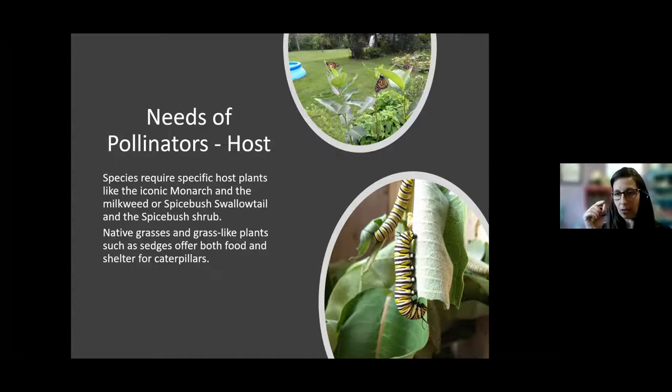Monarch caterpillars start off as tiny little creatures you would probably not even notice on your plants. They lay their eggs singly on various leaves, then hatch, and two weeks later they turn into these pretty big caterpillars. They then form what's called a chrysalis — a chrysalis is formed by a butterfly, while a cocoon is formed by a moth. These are examples of pollinators that require specific host plants. Resources are available online that list different types of butterflies and their host plants for people looking to plant for specific species. The spicebush swallowtail is another example.